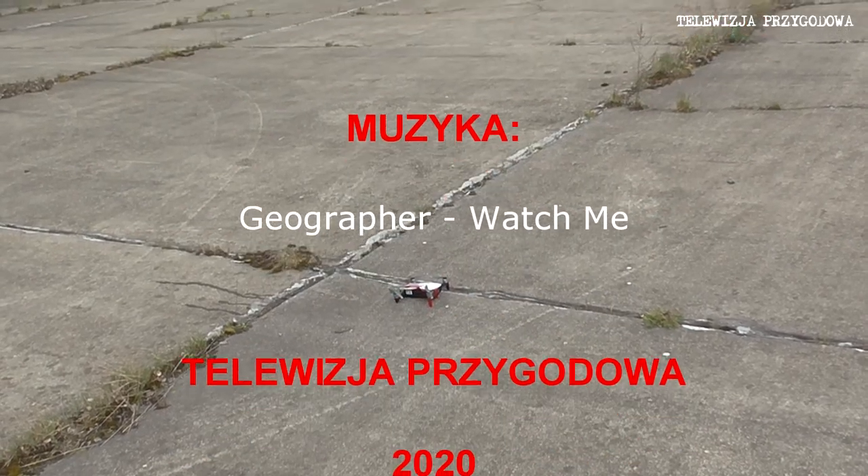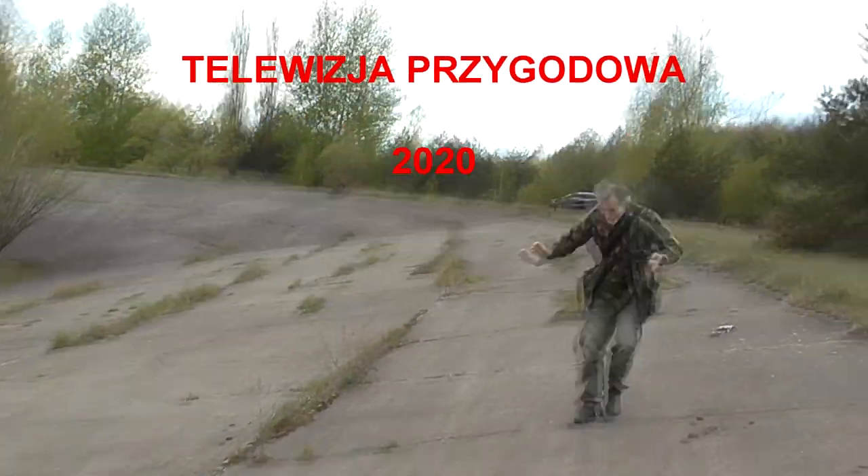Brawo, panie Marku! Udało się panu trafić w ziemię. Dzień dobry. Zobacz. Dzień dobry. That's all.